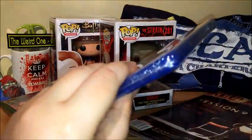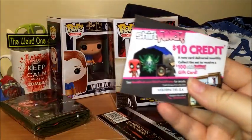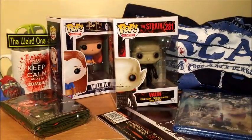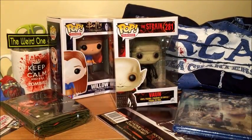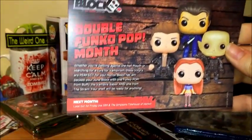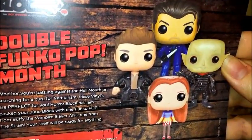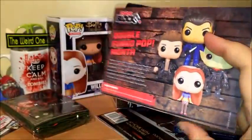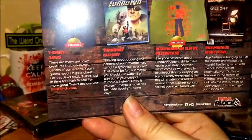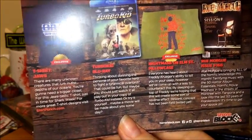At the bottom we have the cards: a shirt punch card for 10% or $10 credit. We also have the contents card confirming it's a double Funko Pop month — you could have got either of the two pops. The contents include the Jaws t-shirt, Turbo Kid Blu-ray, Nightmare on Elm Street pillowcase, and the magazine.